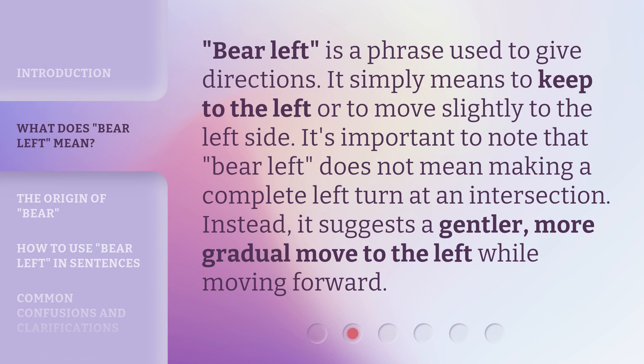Bear left is a phrase used to give directions. It simply means to keep to the left or to move slightly to the left side. It's important to note that bear left does not mean making a complete left turn at an intersection. Instead, it suggests a gentler, more gradual move to the left while moving forward.